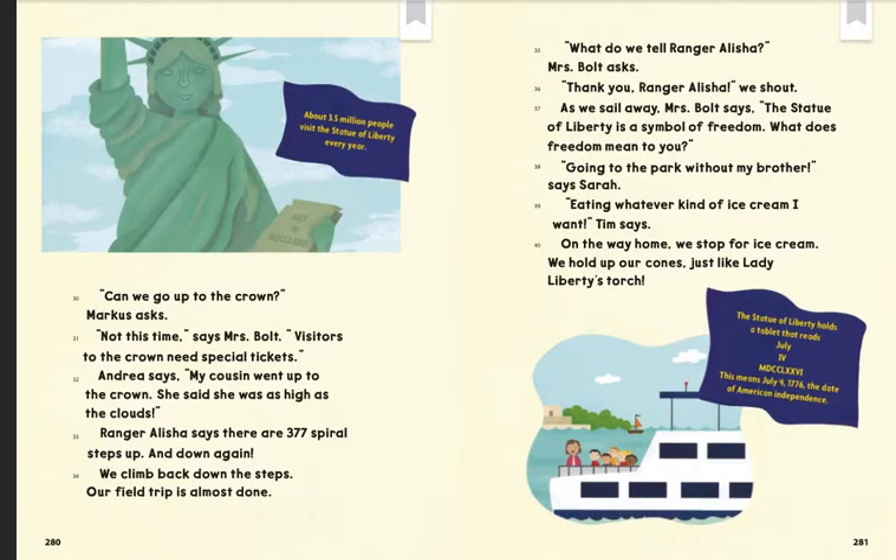"Can we go up to the crown?" Marcus asks. "Not this time," says Mrs. Bolt. Visitors to the crown need special tickets. Andrea says, "My cousin went up to the crown. She said she was as high as the clouds." Ranger Alicia says there are 377 spiral steps up and down again.